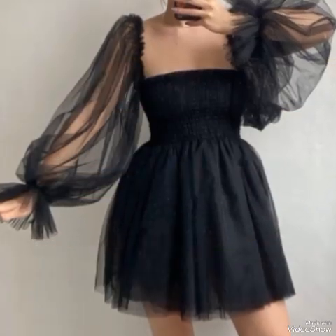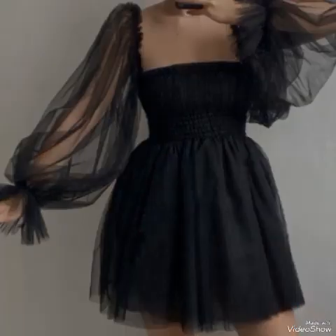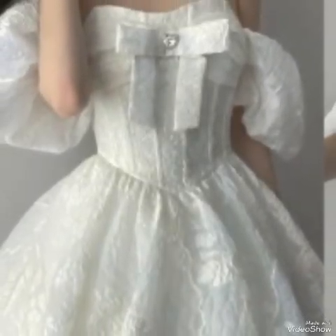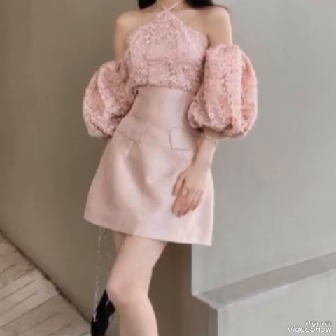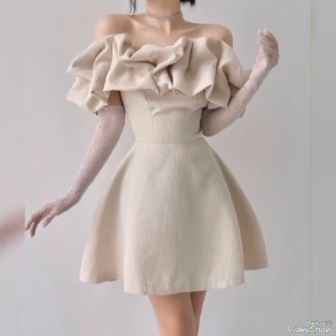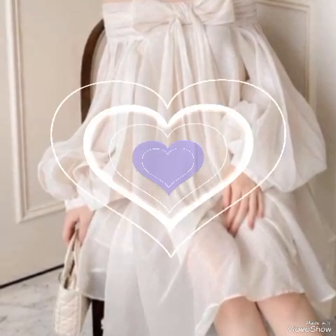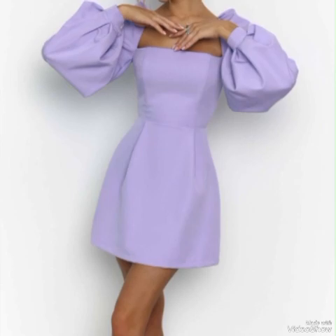They can be styled with heels for a more formal appearance or with flats for a casual vibe. The length of short frocks allows for easy movement and adds a fun and flirty touch to your outfit. When choosing a short frock, consider your body shape and personal style. Opt for a frock that accentuates your best features and makes you feel confident, whether you prefer a fitted or flowing design.